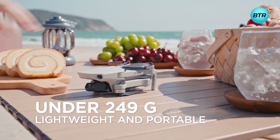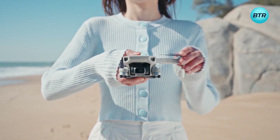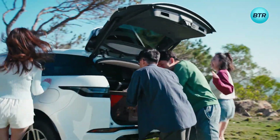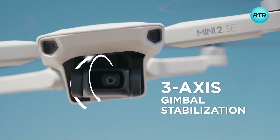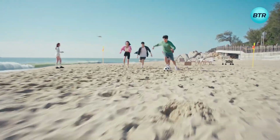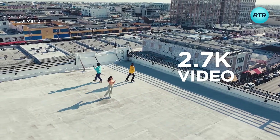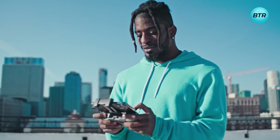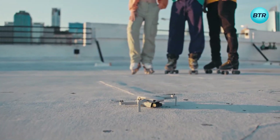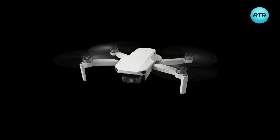Weighing less than 250 grams, the DJI Mini 2 SE is incredibly lightweight and easy to carry on all your adventures. With a 3-axis gimbal and a 1/2.3-inch CMOS sensor, you can capture stunning 2.7K videos and 12-megapixel photos with ease. Whether you're a professional content creator or just getting started, the DJI Mini 2 SE is the perfect tool to take your content to the next level.